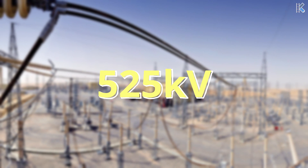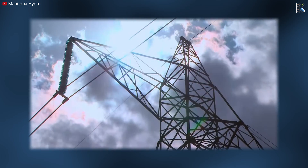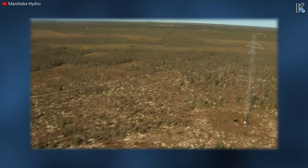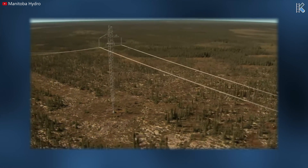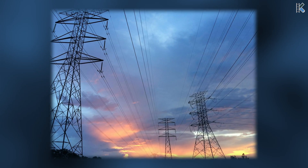The transmission will run at 525 kilovolts of High Voltage Direct Current, or HVDC. Using DC for transmission is a relatively new method, but it reduces both losses and saves cost over longer distances. Typically, once the transmission lines get longer than a couple hundred miles, it becomes more cost effective to use direct current than alternating current.